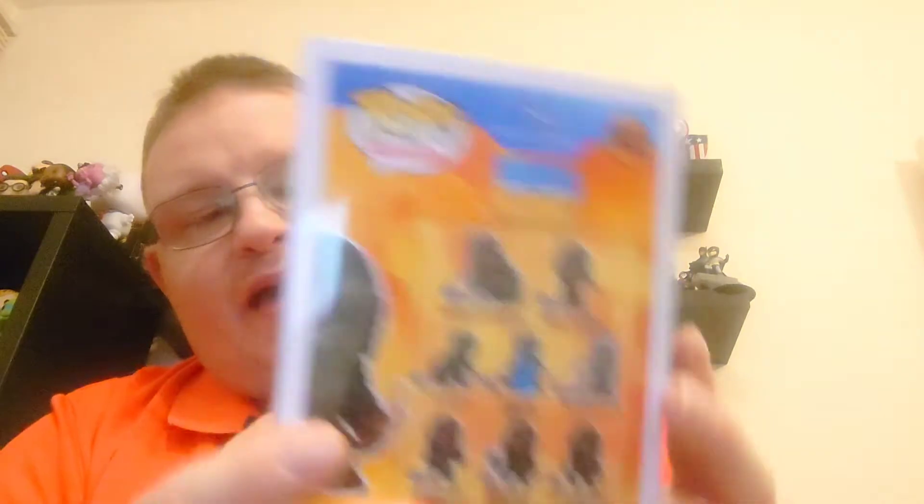I did like this battle-scarred look of him — he's got a face of determination. You can see him there in his box. It's number 1022 in the movies range, one of the newer modern Funko Pops. We'll get King Kong out and have a good look at him, then get him and Godzilla onto the display and see how they both look.